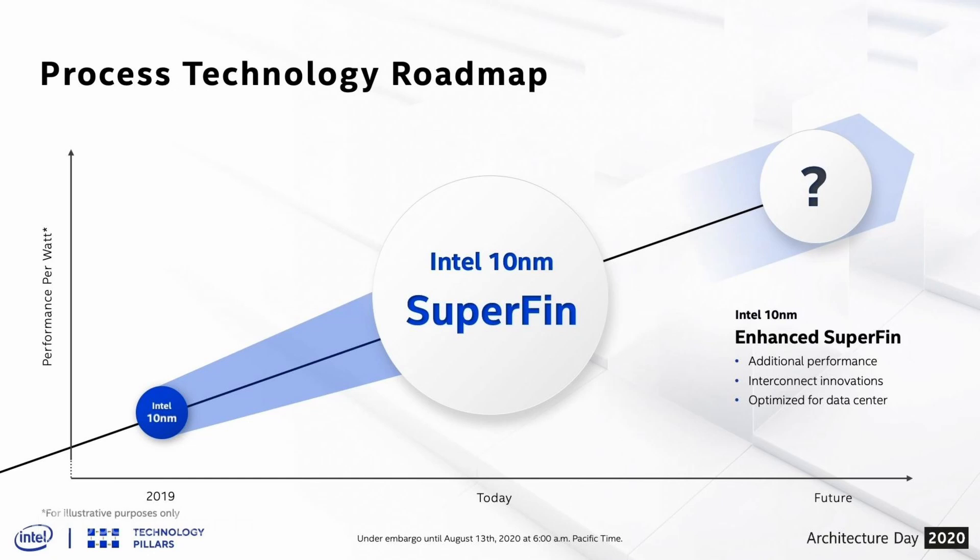Intel did joke about their plus-plus-plus-plus improvements on 14nm and revealed a new FinFet type for 10nm called SuperFin, which allows them to gain several pluses worth of improvements in a single go. According to Intel and the benchmarks they provided, the improvement in performance is roughly equal to one node shrink.